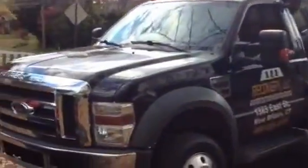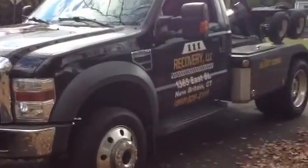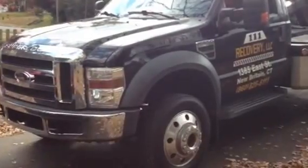Hey guys, it's me Will here from RealLifeLandscaping. I just want to do a quick video. This is one of the trucks that was not there when I did the video at the lot the other day. This is one of our newer trucks. It's an F450.